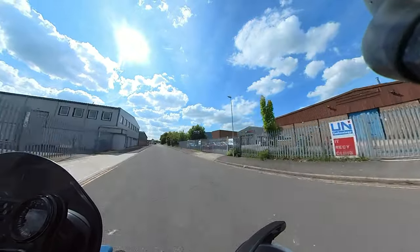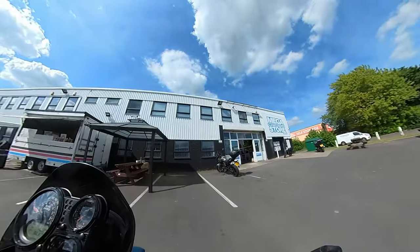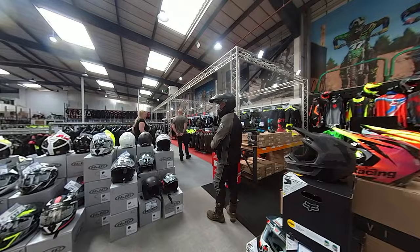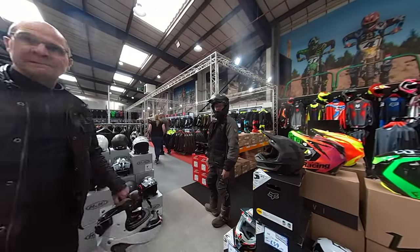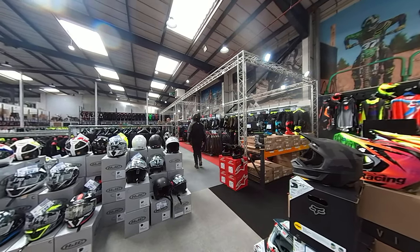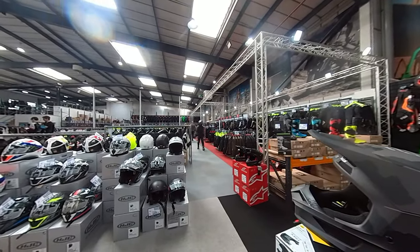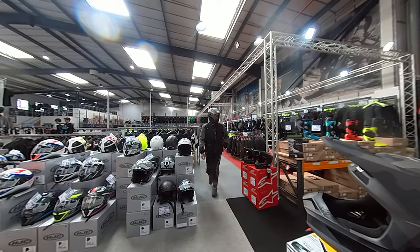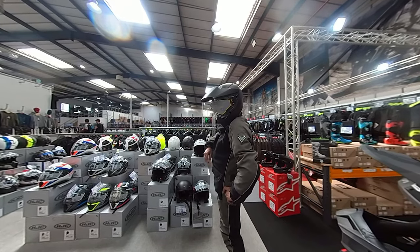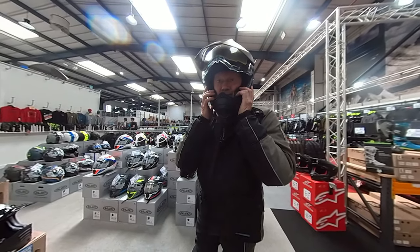For what appears to be a little shopping spree for somebody! As detours go, it's not a bad detour. Here we are in Motorcycle Megastore and Gibbo's trying on helmets. He's promised me he's going to do his best model walk. And turn! Wow — work it!